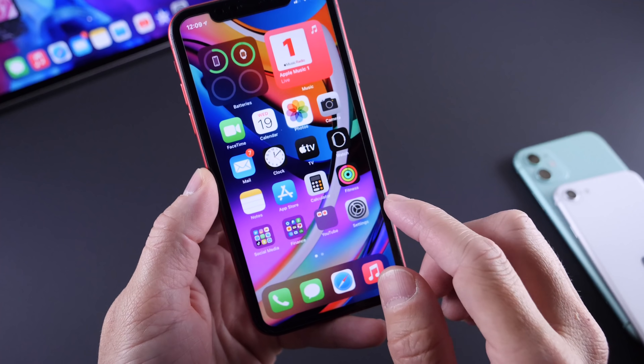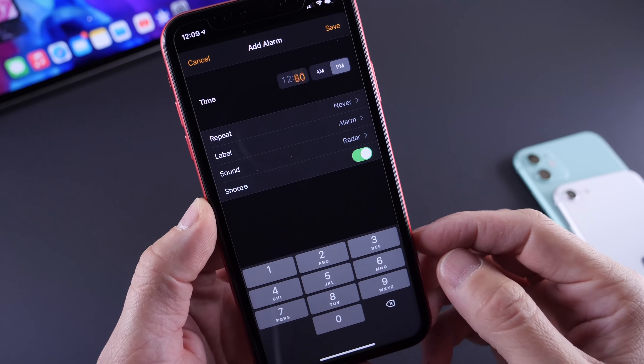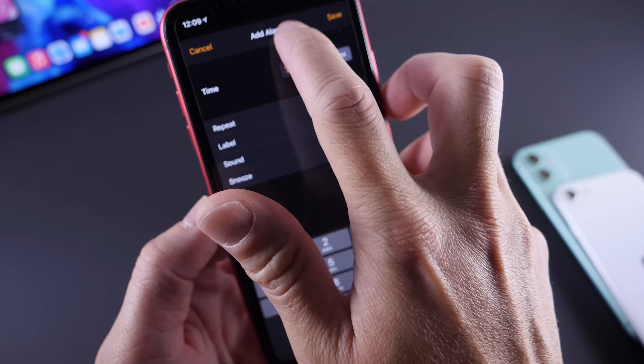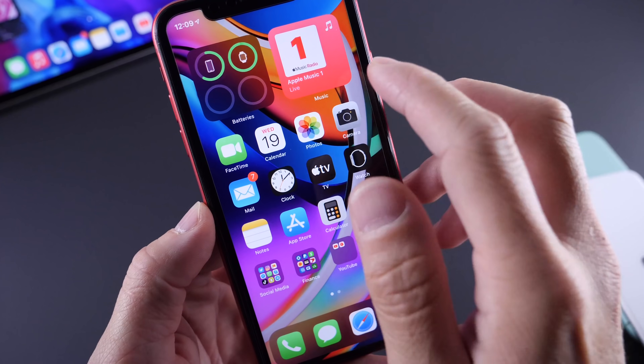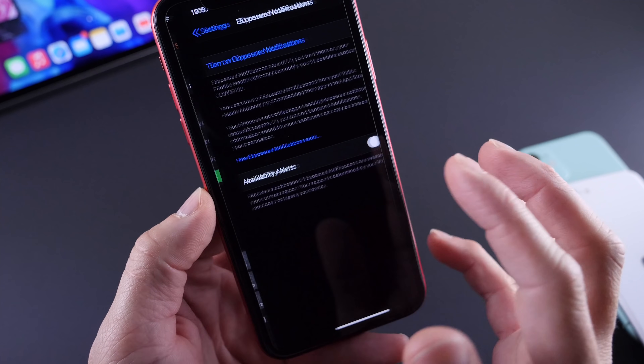So in the Clock application, you now have the ability to set an alarm and scroll through the time. You had to just kind of type it in on Beta 4 and Beta 3. But now Apple added the ability to scroll on the clock. So the ability to scroll is back on the clock — just a minor thing, but definitely something that has been changed here.